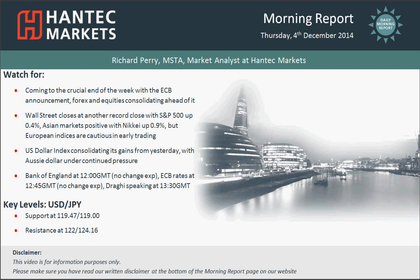Hi and welcome back to today's morning report, Hantec Appraisals on Thursday the 4th of December with me, Richard Perry at Hantec Markets.